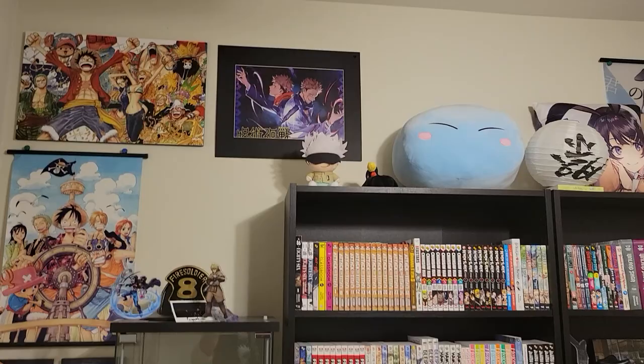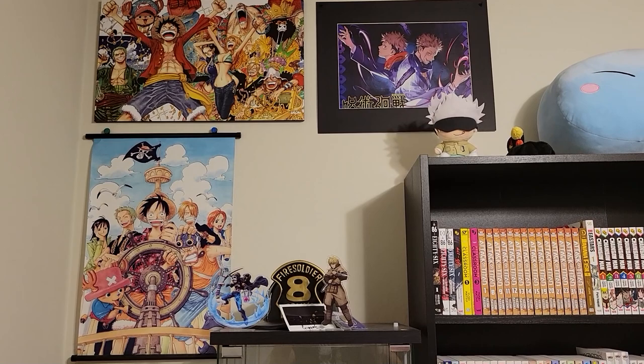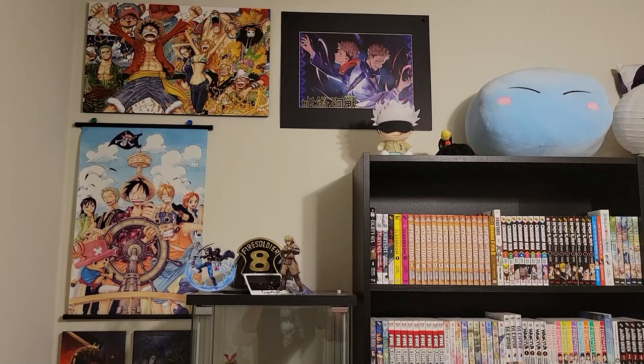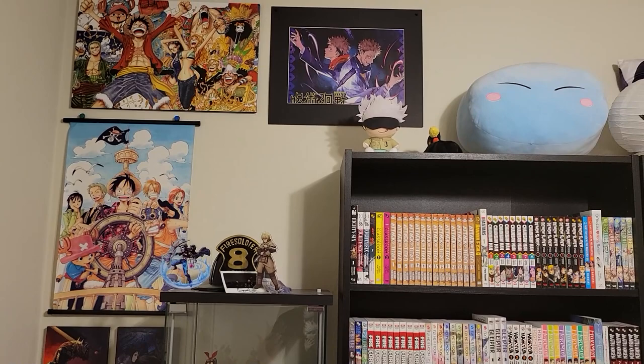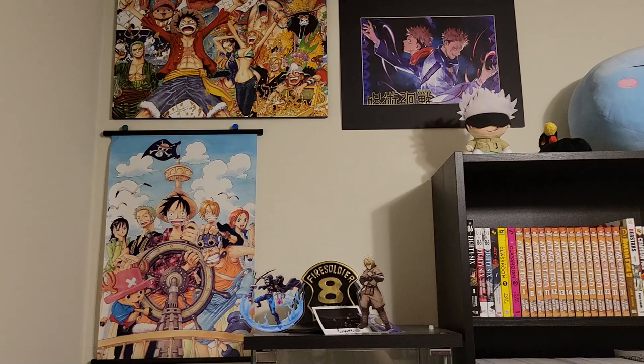I got a bunch of different anime stuff — a bunch of stuff that I'm a big fan of. I'm a huge fan of One Piece. If you guys didn't know, One Piece is my favorite anime, which might catch some people by surprise because I do talk about Bunny Girl Senpai a ton. Bunny Girl Senpai is way up there for me — probably in my top three or five — but One Piece is number one. I love it. Got a bunch of One Piece stuff — you can see the little wall scroll and a nice picture up there. I love Jujutsu Kaisen as well.